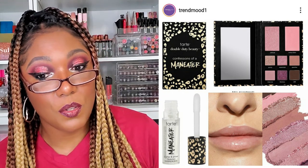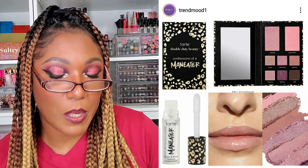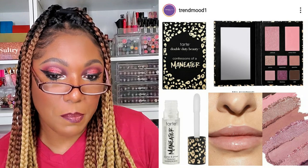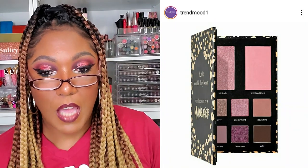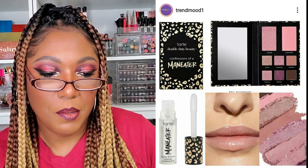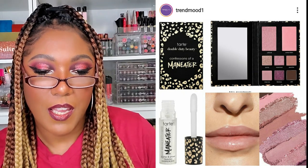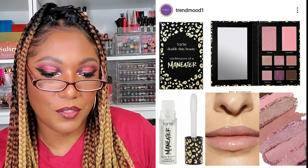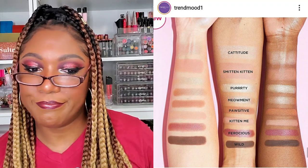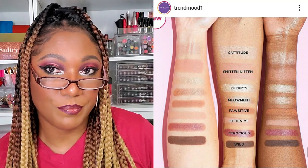Available now at Ulta — new additions to the Tarte Man Eater line. It includes a Man Eater Plump and Proud Lip Plumping Gloss for $19 and the Confessions of a Man Eater Eye and Cheek Palette for $30. I'm not paying $19 for a gloss, especially not a clear gloss. The palette is cute, but it's not anything that's really appealing to me — I'm sure I have a ColourPop palette with those exact shades in it.